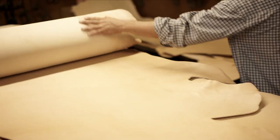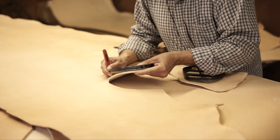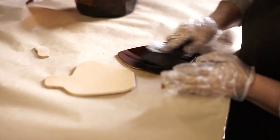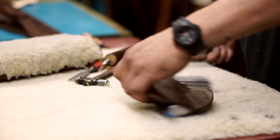Proudly made in Texas, the artisans at Kirkpatrick Leather have been making quality holsters and belts for over 65 years. Crafted from the finest vegetable tanned leather, each holster and belt is handcrafted one at a time and molded for a perfect fit.